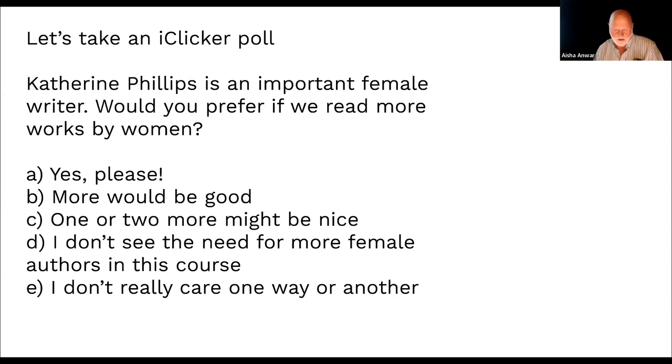In defense of the course structure: the problem is that we're looking at milestone writing — not better or more significant people — but key milestone works. If you're looking at pastoral, you have to look at Virgil and Theocritus. If you're looking at local descriptive writing, you have to look at Sir John Denham. That's why there isn't more. But there is more coming — the final work we look at, Silent Spring by Rachel Carson, is truly a triumph.